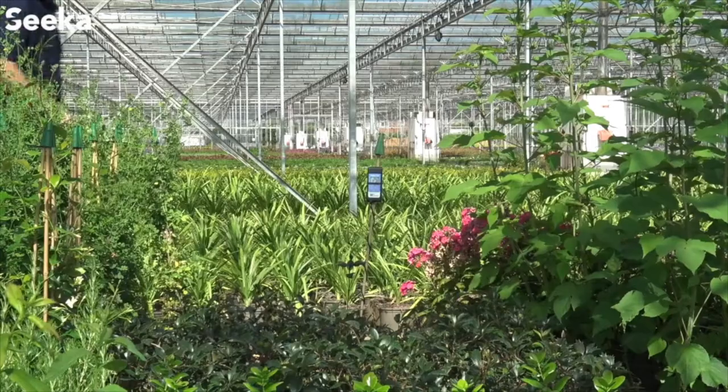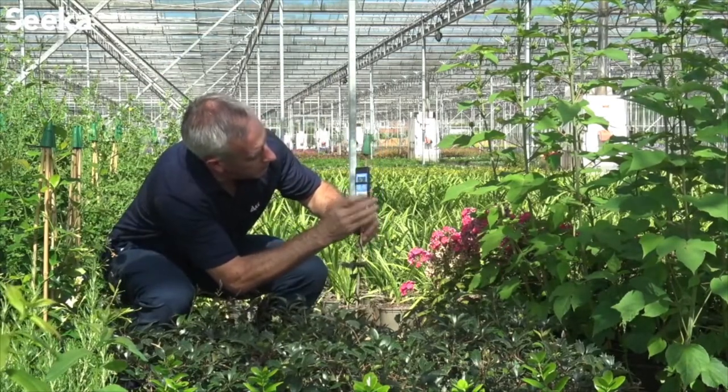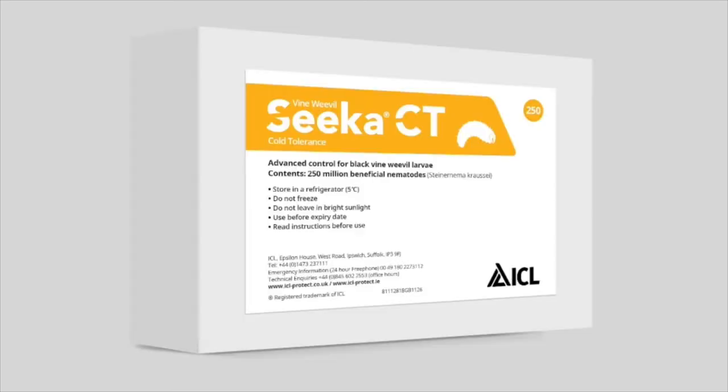Nematodes are temperature dependent, so knowing the temperature of the growing media before application can be crucial to ensure you select the correct product. Vine Weevil Seeker provides effective control between 12 and 30 degrees Celsius. For cooler temperatures down to 5 degrees Celsius, we recommend the use of Vine Weevil Seeker CT Cold Tolerance. ICL can help you with more accurate temperature readings so that you can choose the most effective and cost-effective nematode solution for vine weevil control.